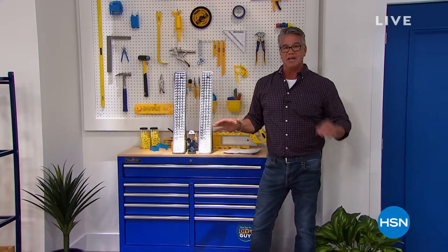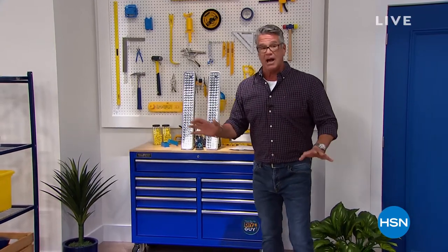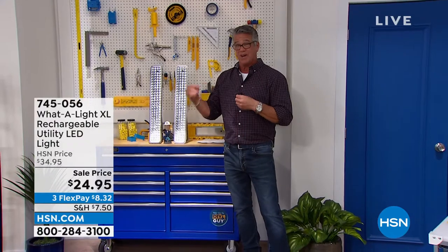Everything in my show is on sale — everything in the two hours is on sale. I've got great items coming up in the show, including our best value of the day. But I wanted to introduce you to one of the products that I absolutely love.